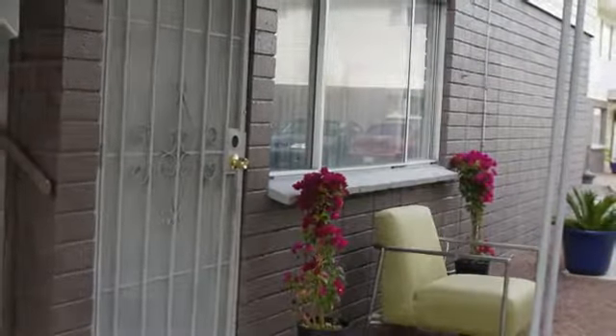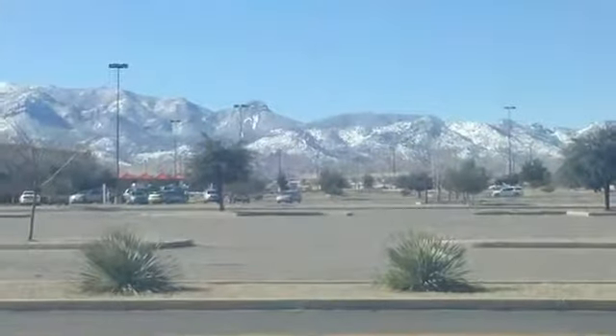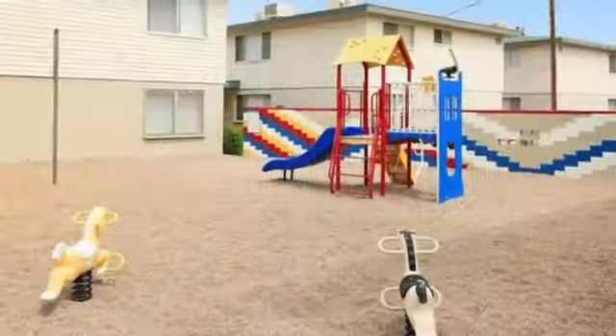For an affordably priced apartment you'll love, set your eye on Westwood Village Apartments. You can take pleasure in the beautiful scenery of the surrounding mountain and enjoy your free time in the swimming pool, playground and grilling areas.